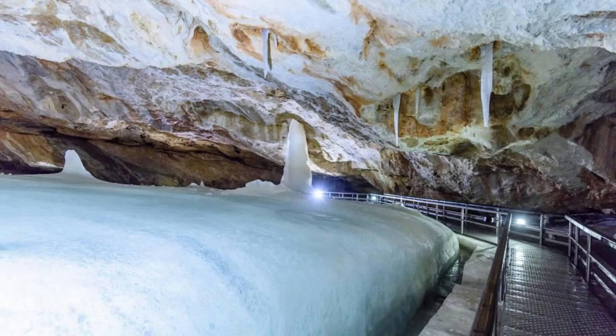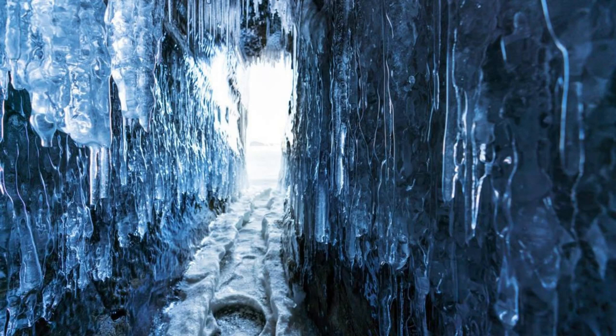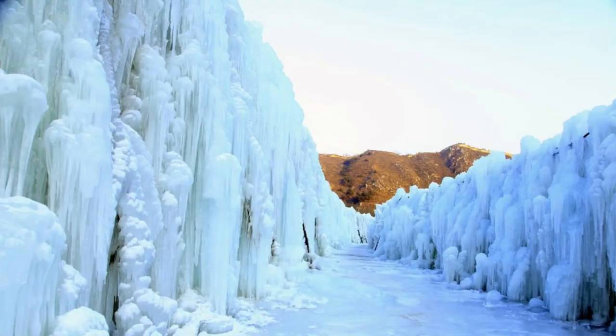Eisriesenwelt Ice Cave. Embark on an adventure into the frozen underworld of Eisriesenwelt, the largest ice cave in the world, located in the Austrian Alps near Salzburg. Explore its labyrinthine tunnels, towering ice formations, and shimmering icicles as you journey deep into the heart of the mountain. Marvel at the natural beauty and otherworldly atmosphere of this icy wonderland, and don't forget to bundle up.